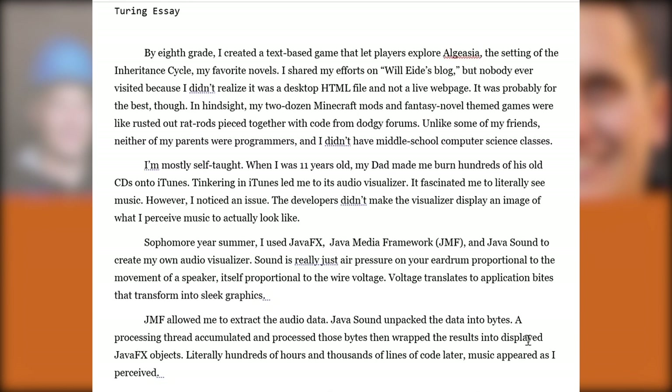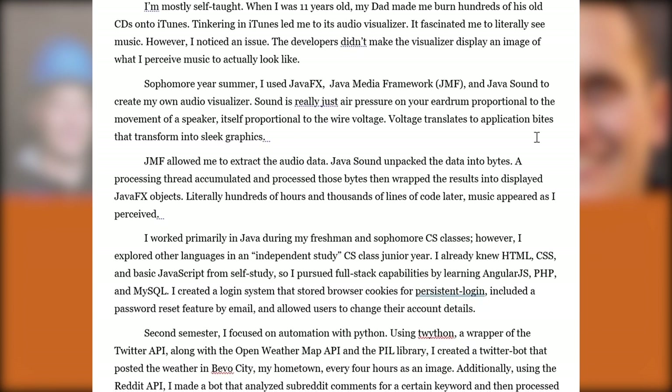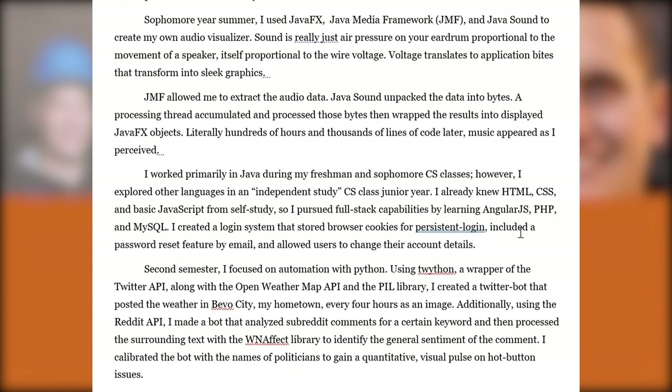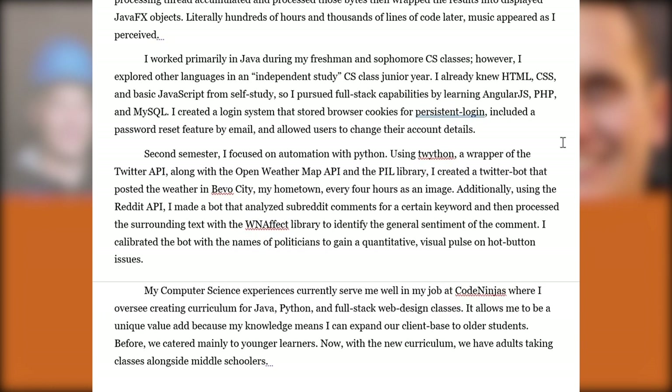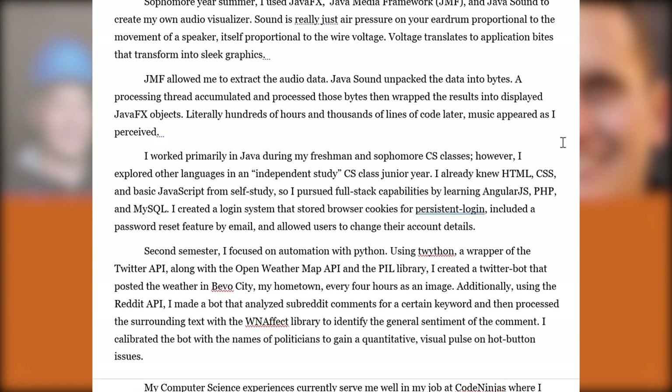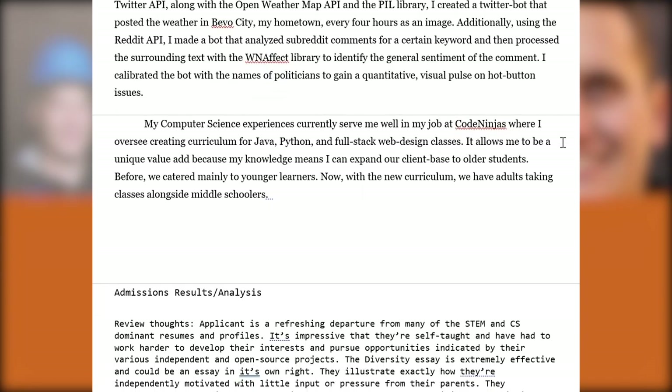In the Turing essay, they save a lot of the STEM and CS material — programming, robotics experiences, independent projects — discussing the tinkering they've done in their spare time, creating various Minecraft mods and their own games in middle school, even transitioning to audio and working with Java Sound. They also pursued independent study in computer science because they'd already learned most of what was in the regular classes. It's a circuitous journey to acquiring skills most students get in classrooms or summer camps. The essay effectively gives an overview of their specific STEM experiences, clearly demonstrating capability and curiosity to succeed at a high level.